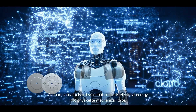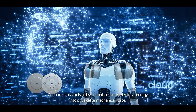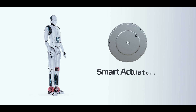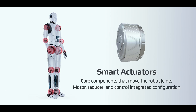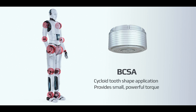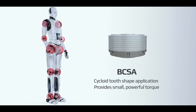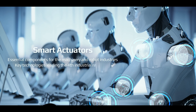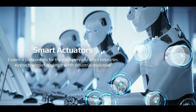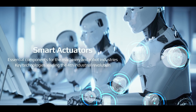A smart actuator is a device that converts electrical energy into physical or mechanical force. It consists of various components such as a motor, reducer, and brake, and reduces the high rotation speed of the motor to create greater power. Smart actuators are essential components in the machinery and robotics industries and are a key technology driving the fourth industrial revolution.